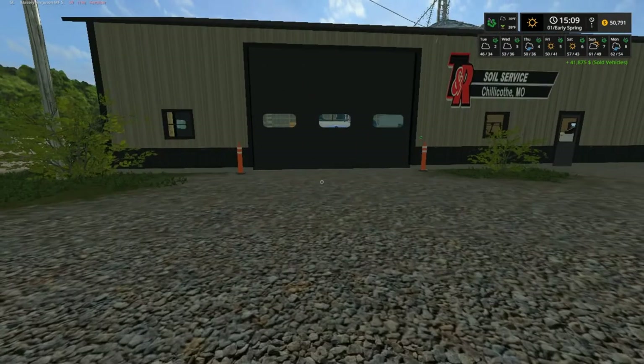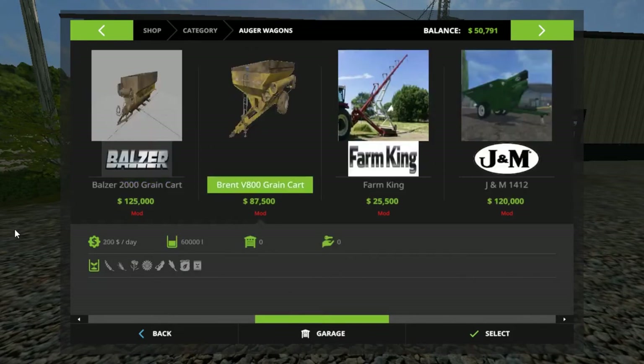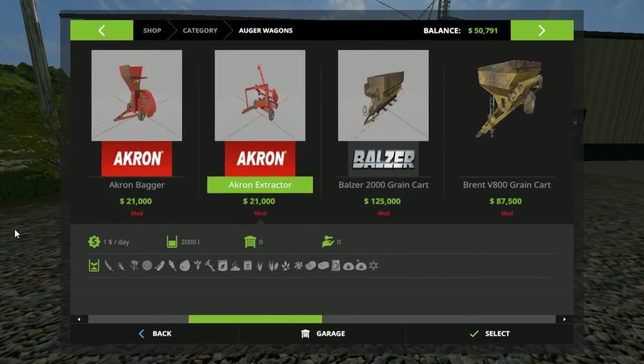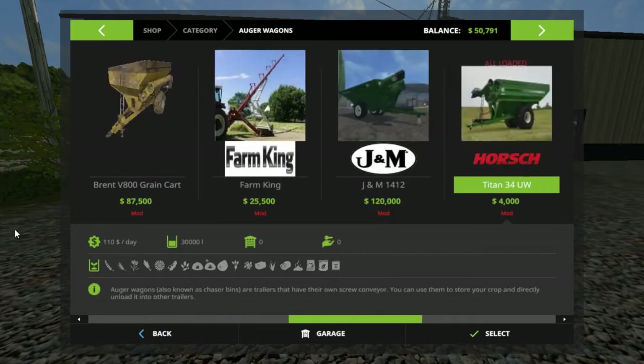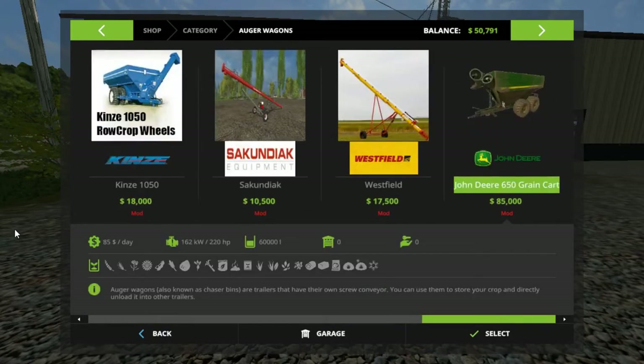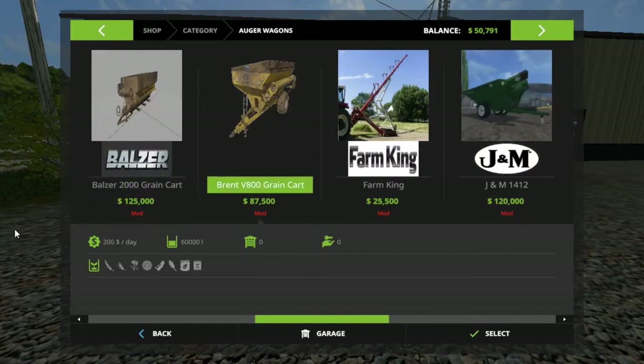I'm wanting to buy an auger wagon. There's a small one that holds 60,000 but we're also going to end up getting the bagger system - we're going to need that folks, I'll explain that later. You'll be seeing that in the next couple of episodes, along with probably this green cart here and probably this one too. But we're going to start out with fattening.